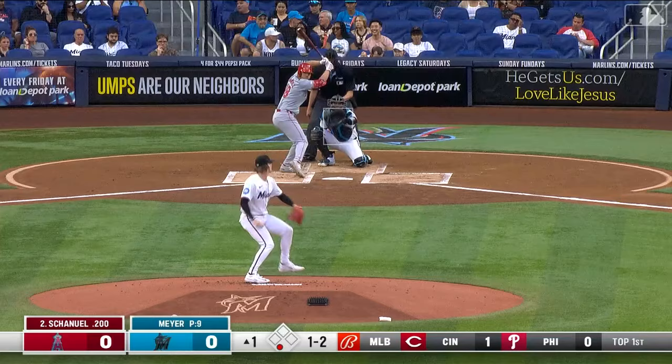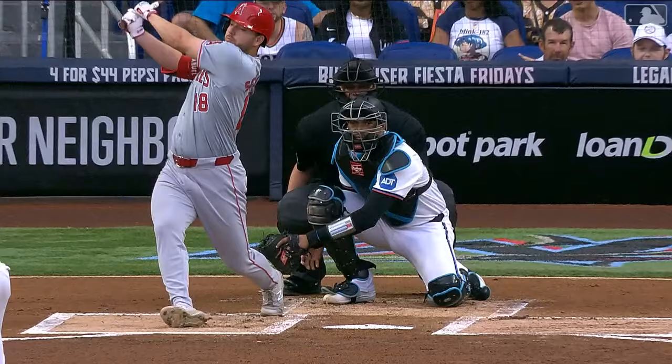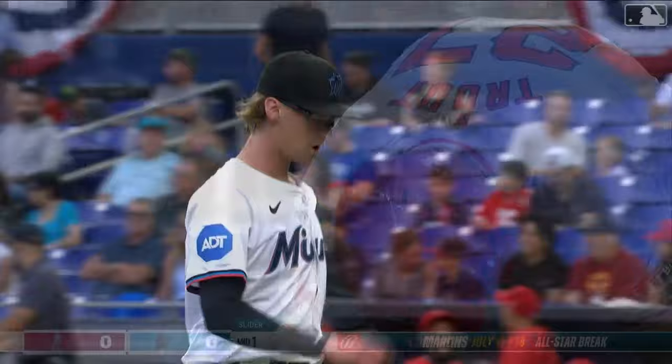Here is Sean Schanuel, with all of his friends and family making the trip from Boca Raton. Great pitch right there — excellent slider from Max Meyer, two away. That has been his signature pitch, and look at the location, right down by the back foot. That's exactly where you want to locate that pitch. Here is Mike Trout, and a called strike three.